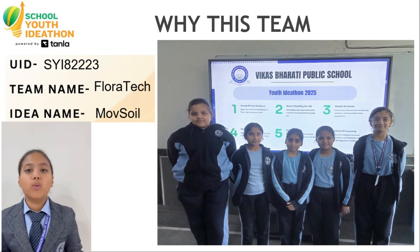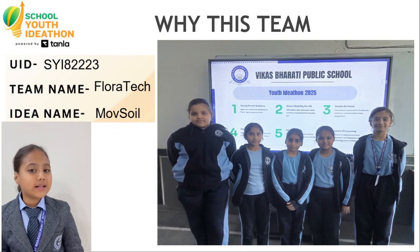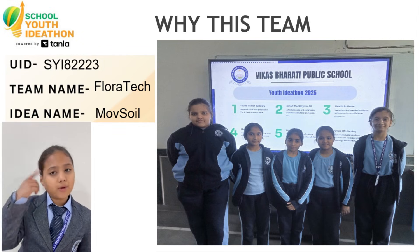We are Team Floratic, working in the ATL lab. Since class 6, we have been building projects aligned with UN Sustainable Development Goals, following the design thinking process.